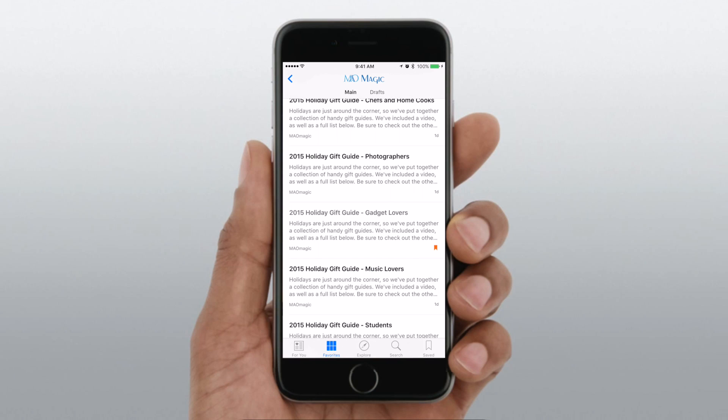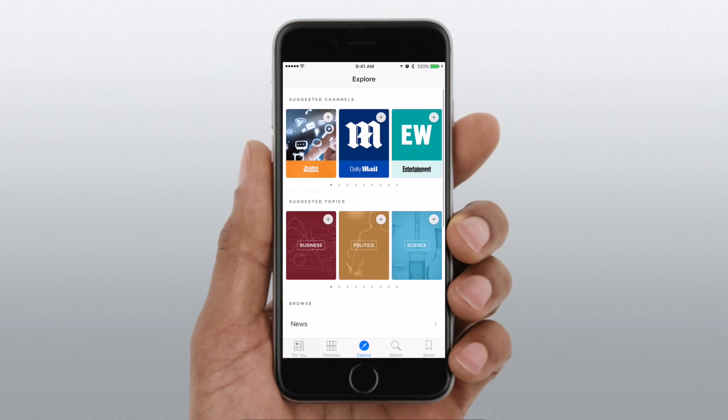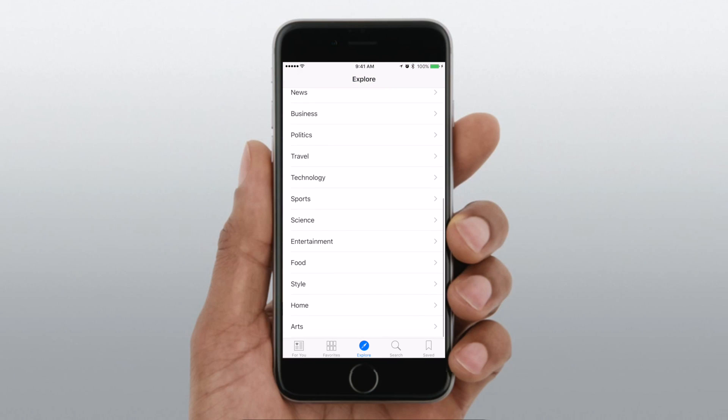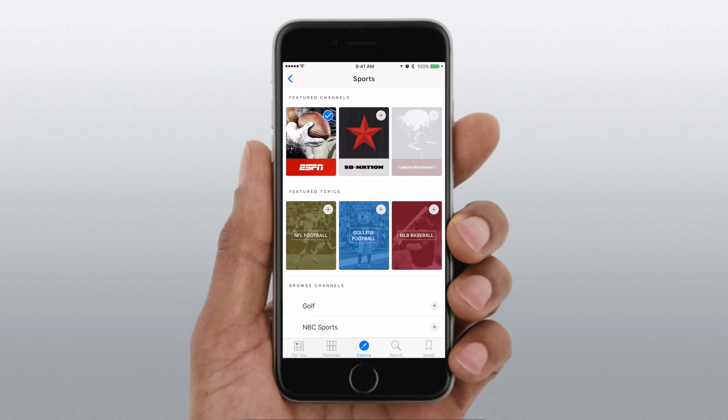Aside from For You and Favorites, we also have Explore, so you can choose different channels and different topics that you want to explore. There are tons of them in here. Say you find something you're interested in — I want to look for sports. I can pull everything up, follow ESPN. I'm really into college football and Ohio State, so I can choose that one. All of those items are going to be showing up in my news feed.